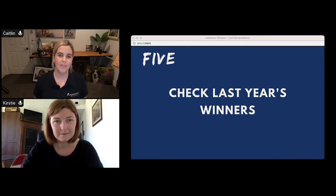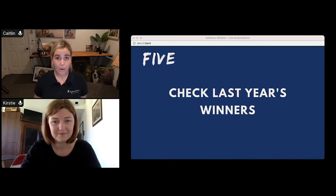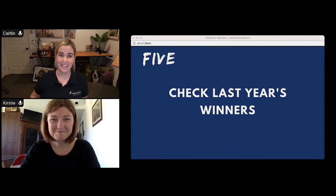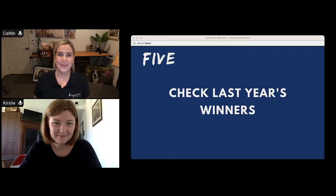Tip number five is to check out last year's winners. Jump onto thepetphotographersclub.com/awards, and members can view the previous year's full shortlist in the member zone. Don't get intimidated by it — a common theme in our interviews with previous winners was that they all said they had no idea they were going to win, that they entered on a fluke and didn't expect to get through.